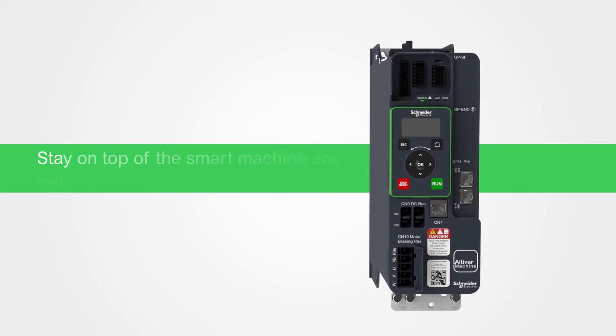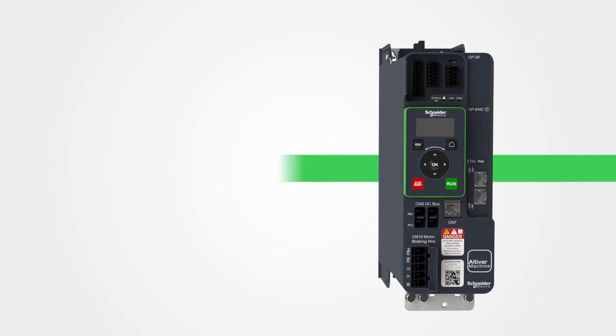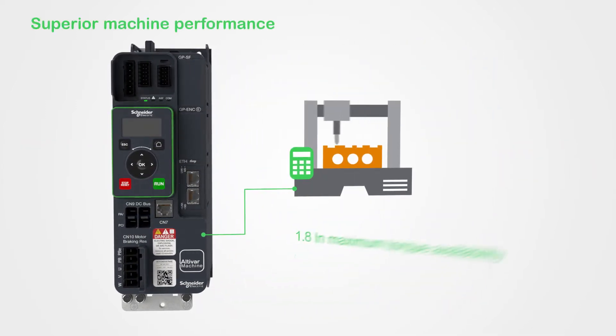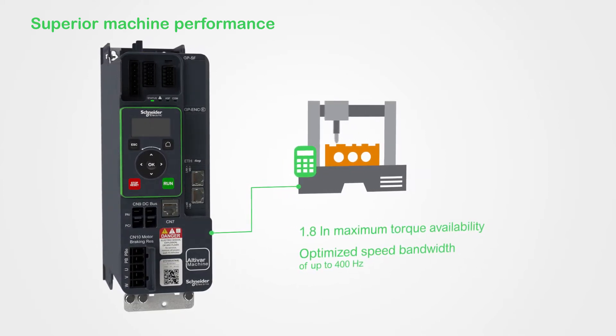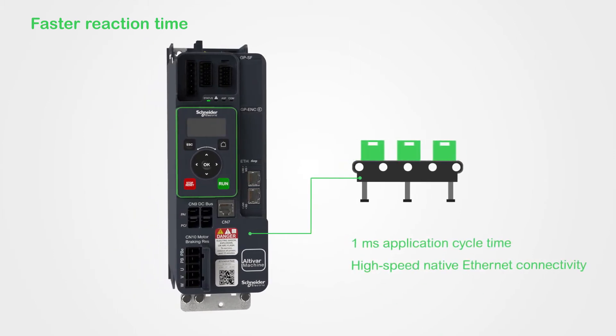The ATV340 is designed to help machine builders exceed the challenges of the smart machine era. It's ideal for dynamic applications with rapid acceleration, thanks to its fast reaction time and Ethernet connectivity, which maximize machine throughput.